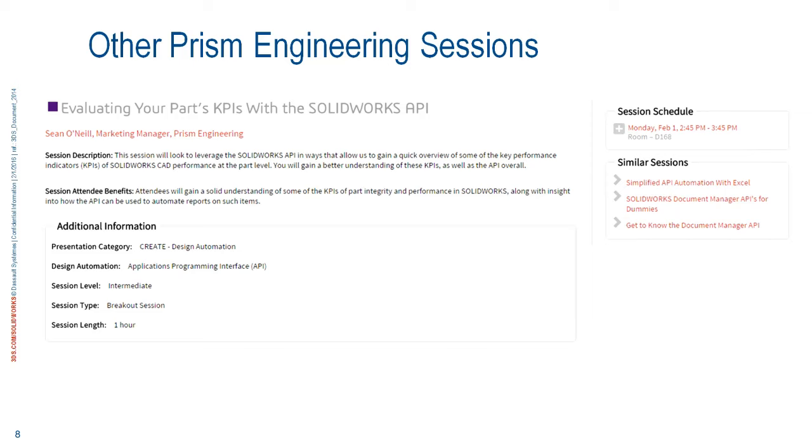A quick plug for other Prism sessions: Sean O'Neill is doing a session right after this one — evaluating your parts KPIs with the SolidWorks API. Strangely enough, Sean's our marketing manager but he's doing an API presentation, which tells you Prism is a very technical company. About half the people in the company are technical; even our marketing manager is a CSWE. It's an intermediate session, so if you're not familiar with API it might be more than you want right now, but Sean's a great presenter.